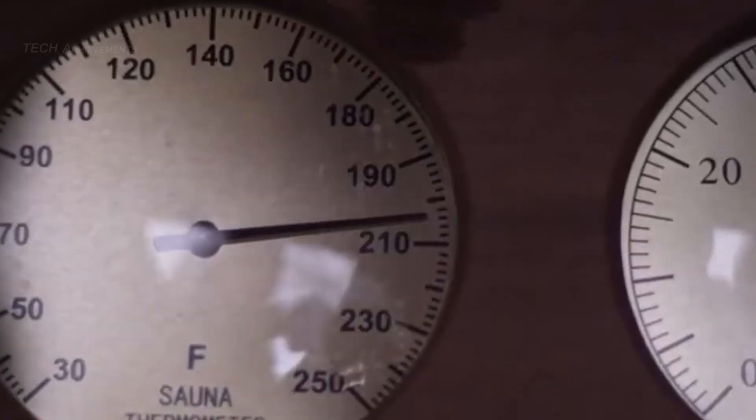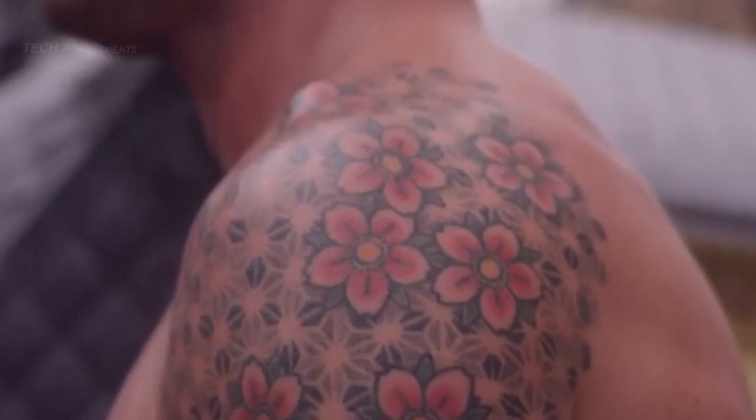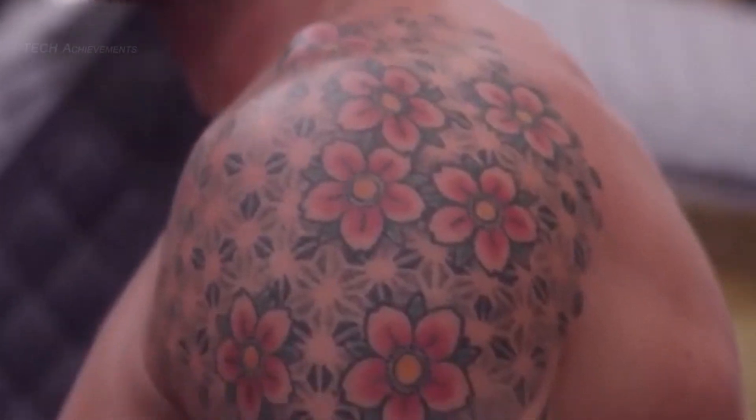Sweat Tent is easy to set up and use, and can be packed in a compact carrying case for easy storage and transport. With its convenience and powerful health benefits, Sweat Tent has the potential to become a must-have for anyone looking to improve their overall wellness.